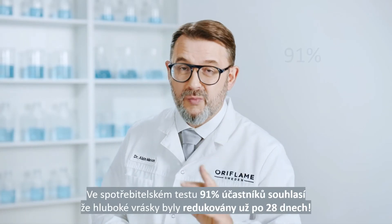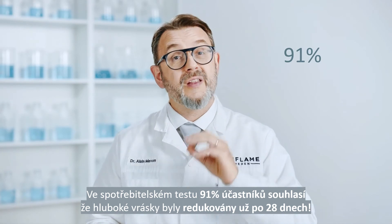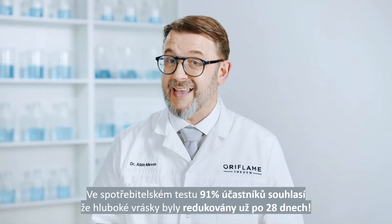In a consumer test, 91% of the panelists agreed there was a reduction in deep wrinkles after 28 days.